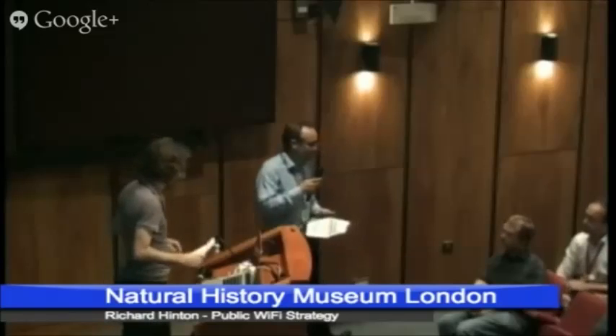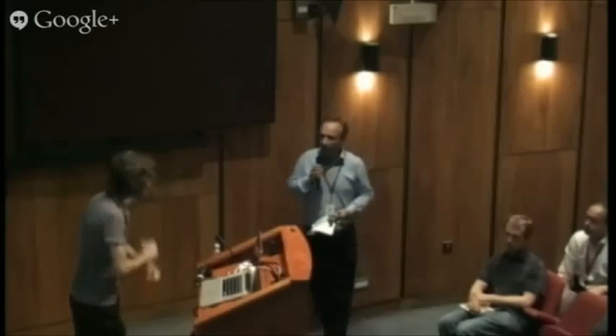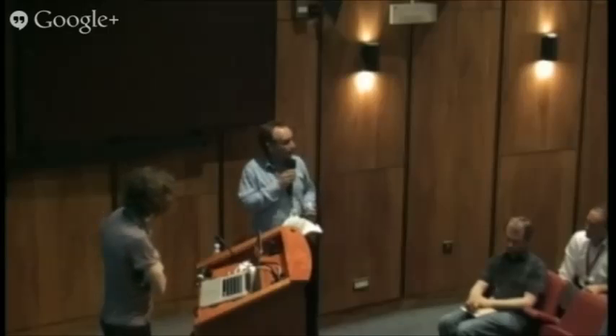That was eight minutes — has anyone got any questions? For the people online: how's it going to be linked to the collections database? I can't think of exactly how that would be done, but it is certainly something that we could look into. There's a lot of these enablements that we can do, and if you've got any details and want to contact me after, we can work out how we can link in with that.